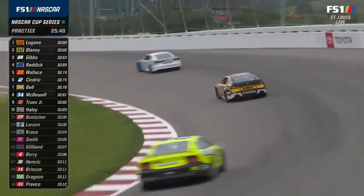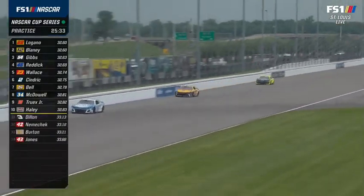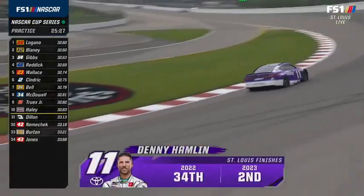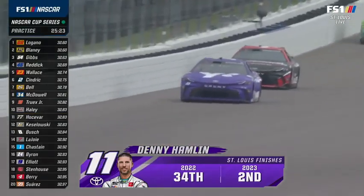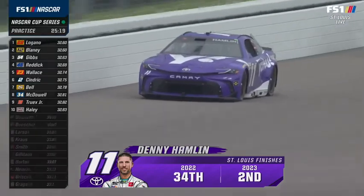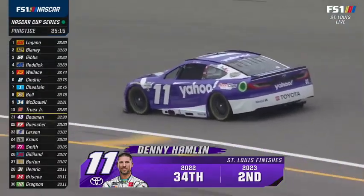And he got booed for the first time — well, he was standing in victory lane while people were booing the race being called. That's right. This is a very interesting racetrack. You see Denny Hamlin moving all over the place right there. You want to run up the racetrack in one and two a little bit as you get running, but the fast groove is going to be on the bottom of the racetrack on both ends.